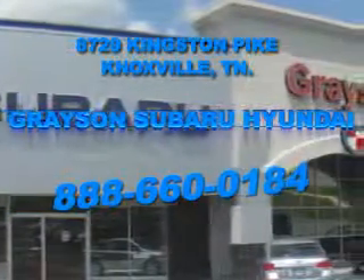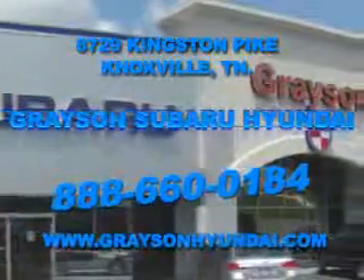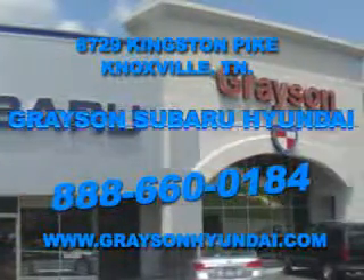For more information about our amazing inventory lineup, check us out online at www.graysonhyundai.com. We'll see you next time.